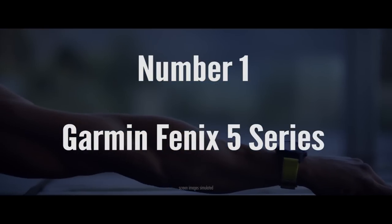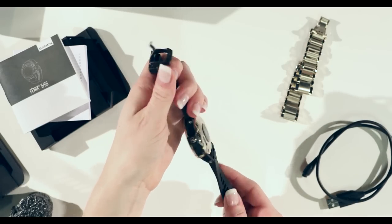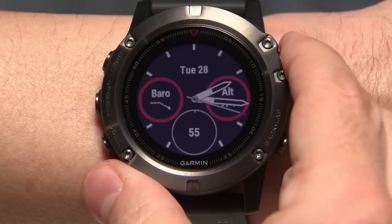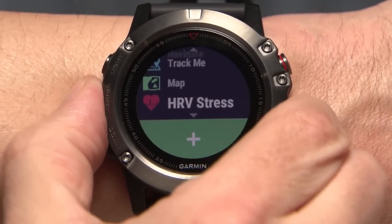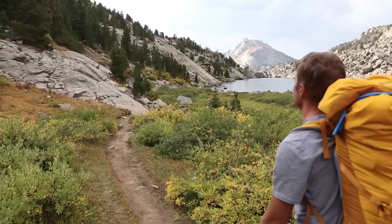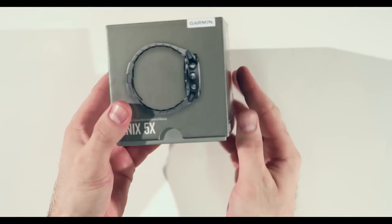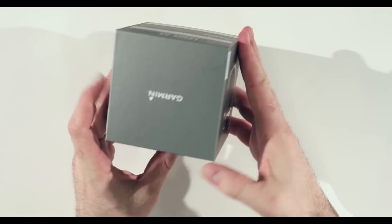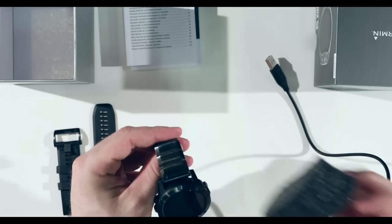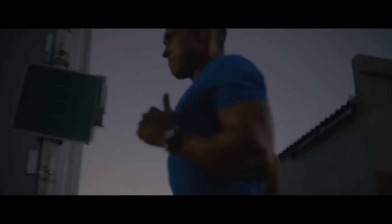Number one is the latest and greatest from Garmin: the Fenix 5 series. There is the 5S aimed for smaller wrists and women, the 5, and the 5X that holds the whole package. The 5X is bigger in size and aimed for outdoor navigators and enthusiasts, so if you're a serious outdoor explorer that one is for you. The Fenix 5 series comes with an improved design compared to the Fenix 3 and 3HR, and a quick release feature for easily swapping bands.